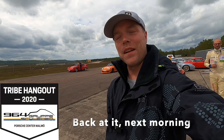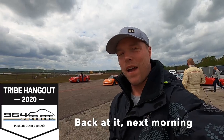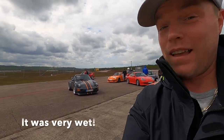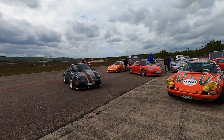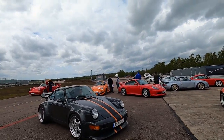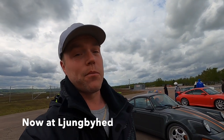Here we go, another fun day at the 964 Tribe Hangout. This is my little substitute racer, which today — starting out as a very wet day — caused me to go backwards only four times. Not bad. And we have a full set of fun cars here, as usual. We are at Jungbyhed, which used to be an airport and is now a racetrack. Let's have some fun.